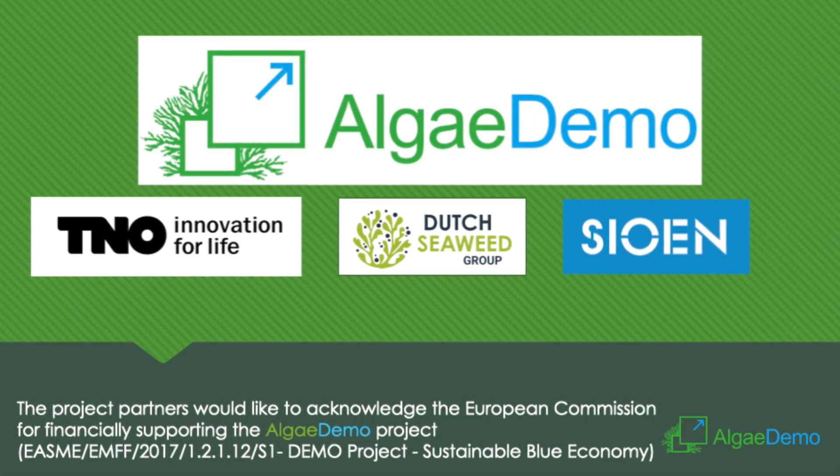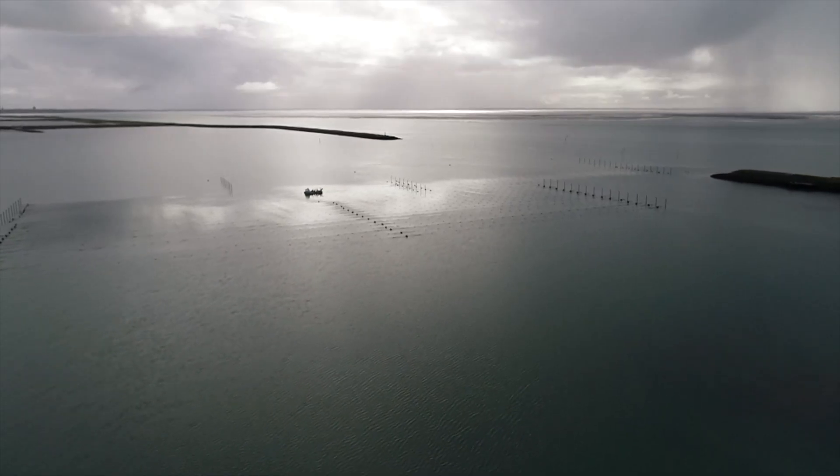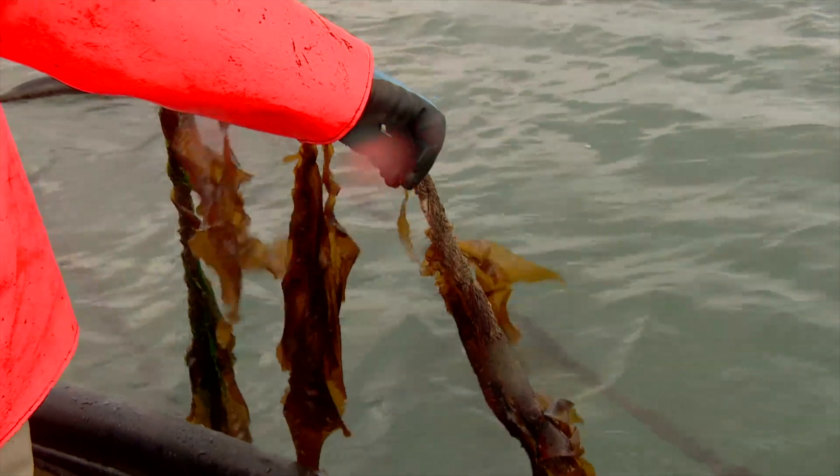Welcome to the LJ Demo Project. The project has demonstrated the hectare-scale cultivation and mechanized seeding and harvesting of seaweed.